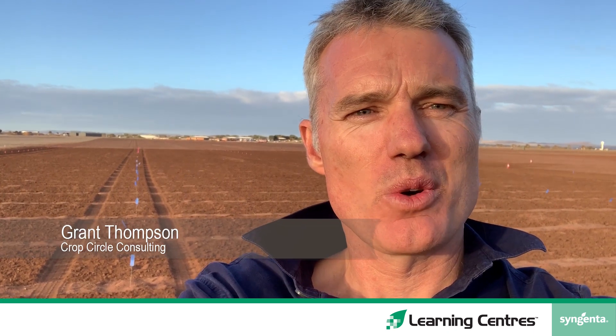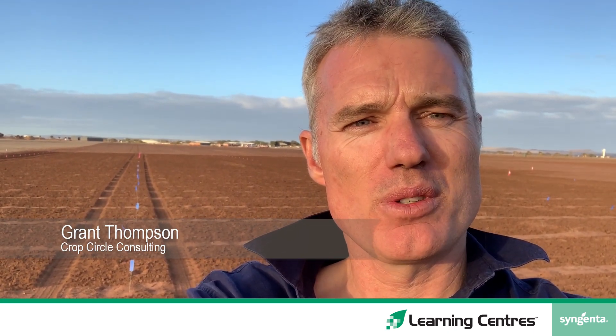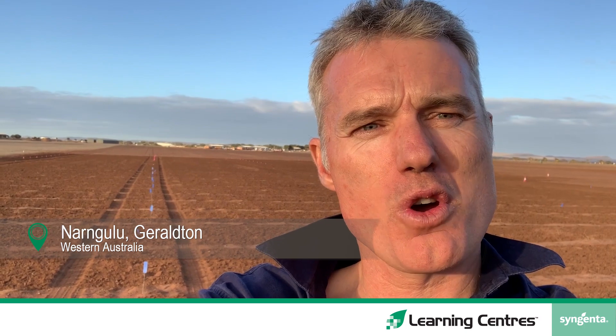Hello and welcome to the Syngenta Learning Centre for 2020 at the Geraldton Nutrien Ag Solutions trials paddock at Nangaloo. Behind me is a trial we've done here for Syngenta, testing out Callisto herbicide as a pre-em option for wild radish control.